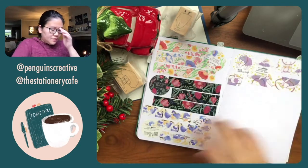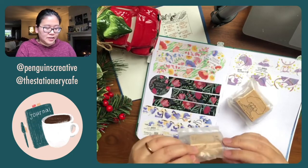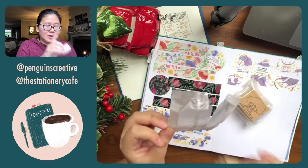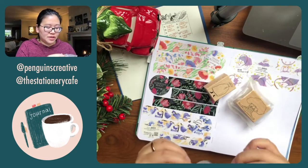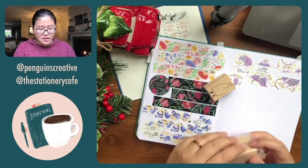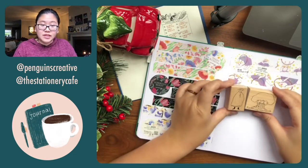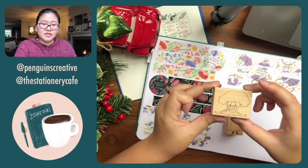Now let's get to the stamps. I love how these are packaged like little candy wrappers — stamps I get from China are usually packaged like this, so I thought that was cute.